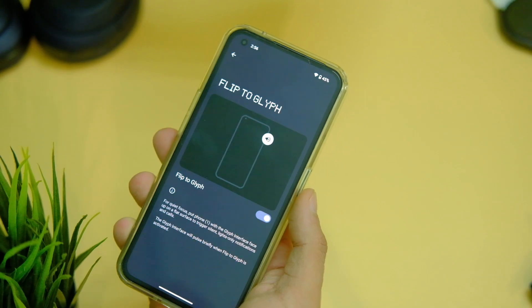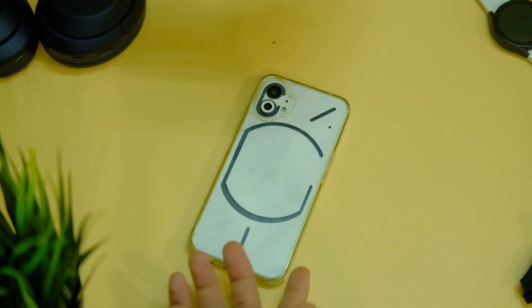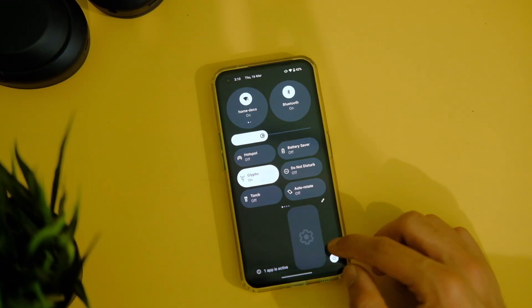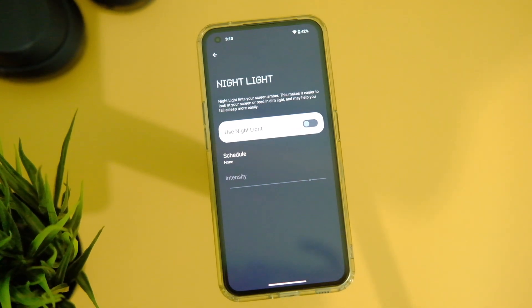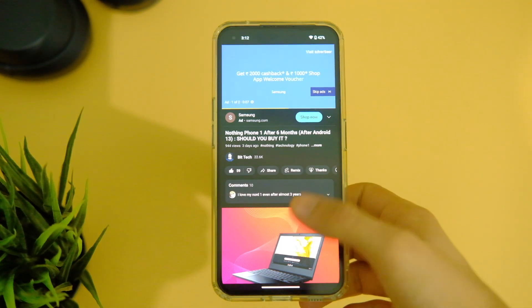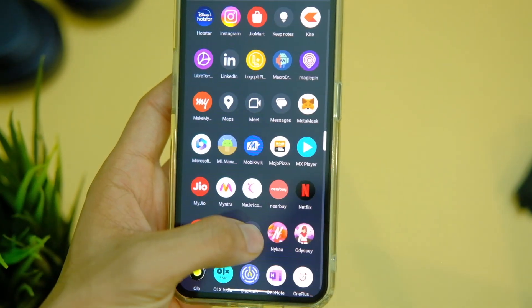There are certain bug fixes with this update, like with the glyph lights — they used to stop working randomly with WhatsApp calls, and that has been fixed. Other fixes include no data in the weather widget, issues with night light mode, and YouTube video playback, among other things. You can now also uninstall the Nothing X app, something I had asked for in the last update.